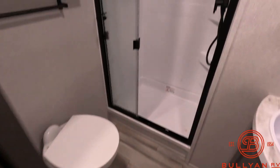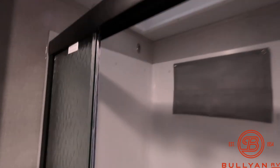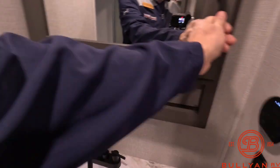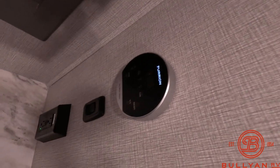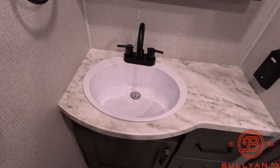The bathroom is really nice — you have a residential step-in shower with a big skylight. If you're a taller gentleman or lady you've got plenty of room. Nice medicine cabinets, towel rack, great storage inside, a freeze-on water control, and a nice sink.